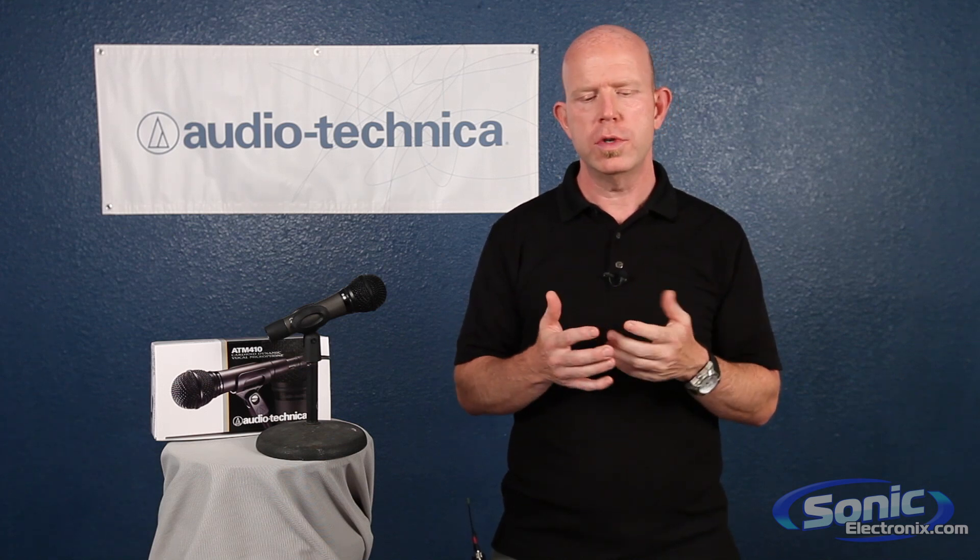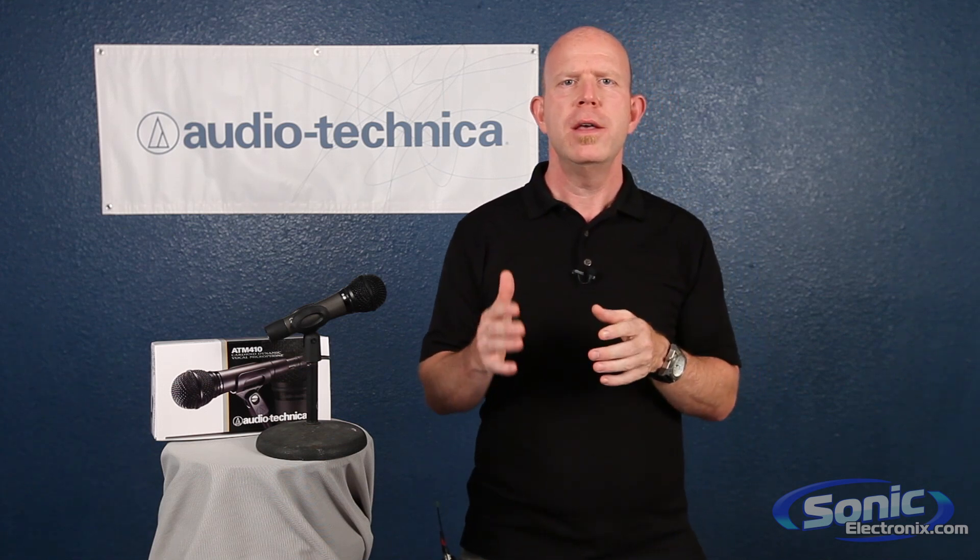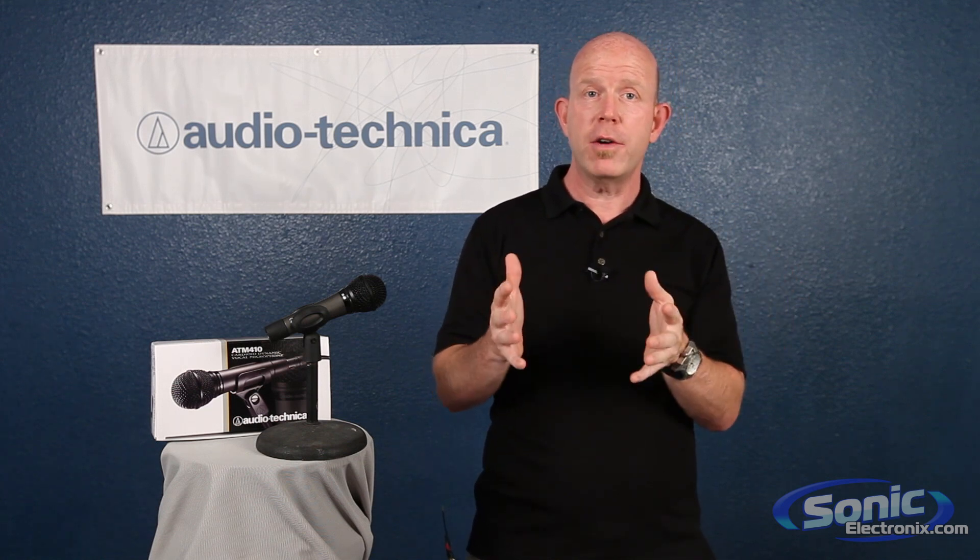First of all, all microphones are what they call transducers, and transducer means that it takes one form of energy and converts it into another form of energy. In the case of a microphone, it takes mechanical energy, which are the waves, or the sound waves, and moves something, and it converts it into electrical energy.